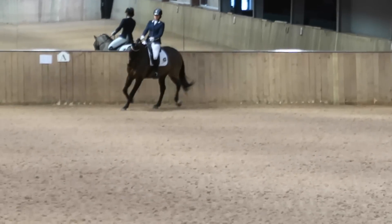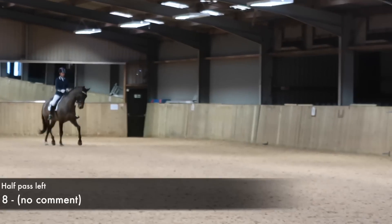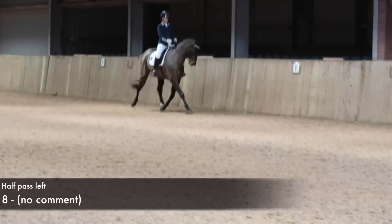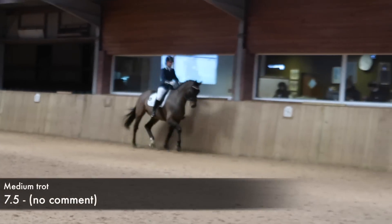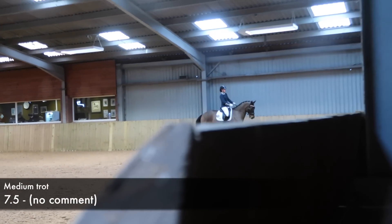Thinking about the balance around the corner again, trying to set it up as best I can. Yeah, I'm really happy with that setup. He is more supple to the left, so that's why the half pass got a higher mark there. And I think this medium trot was better than the other one — we just had a little bit more push.